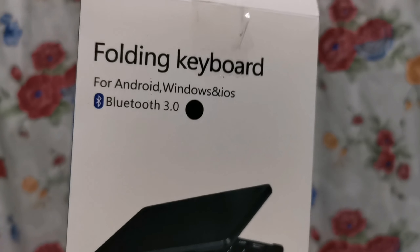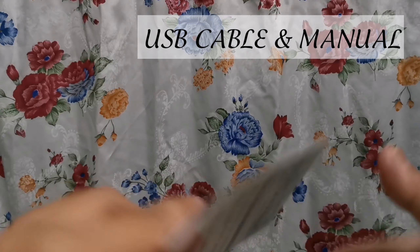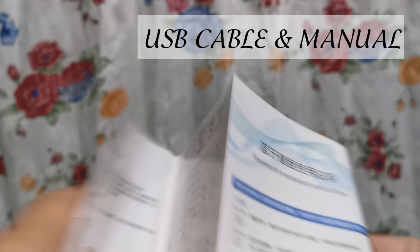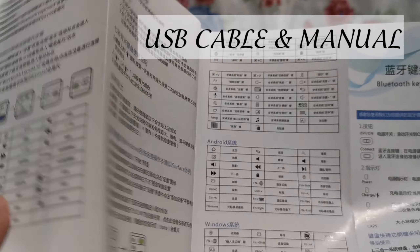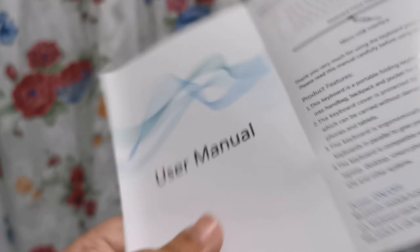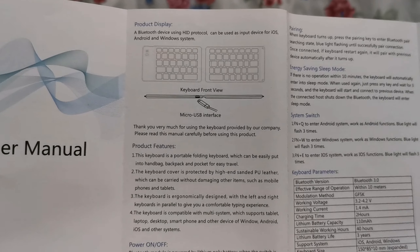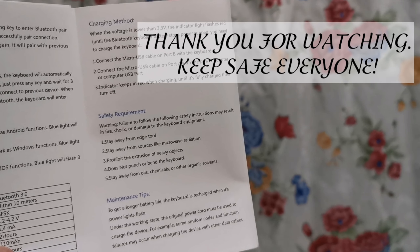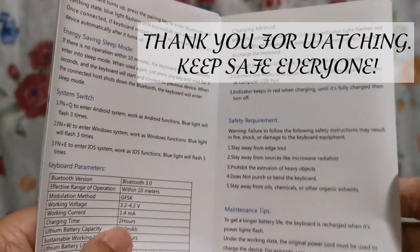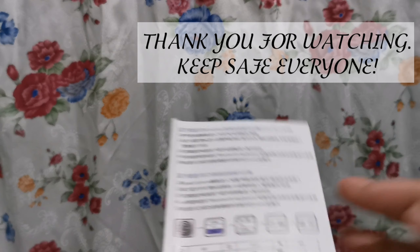Itong box niya, ang laman neto ay... instructions. May English naman. Nasa likod. User manual. Sana nagustuhan nyo kahit pa paano. Sa mga naghahanap ng mga wireless keyboard dyan, try nyo to. Okay siya. Okay din para sa mga estudyante. Thank you guys!